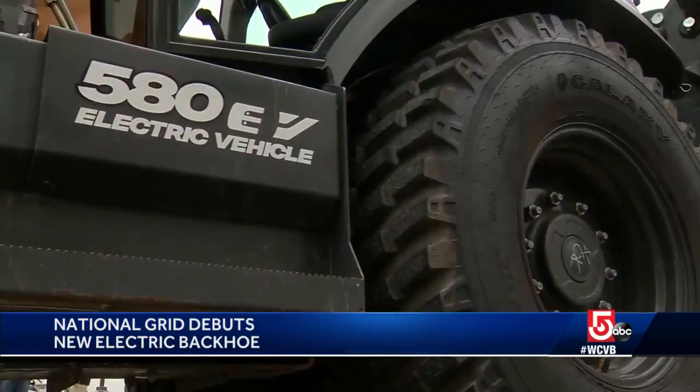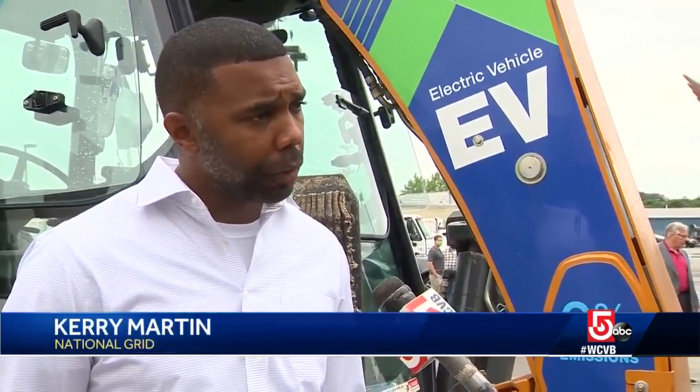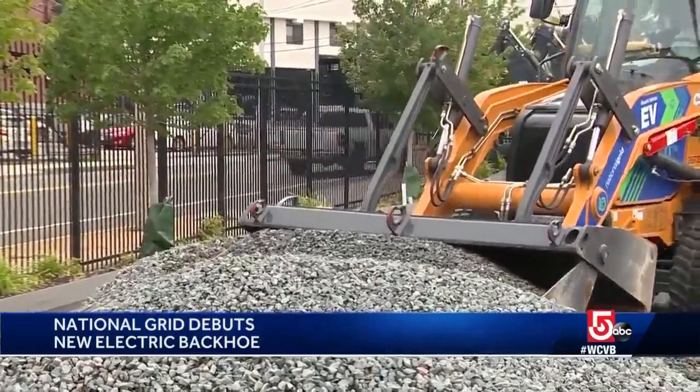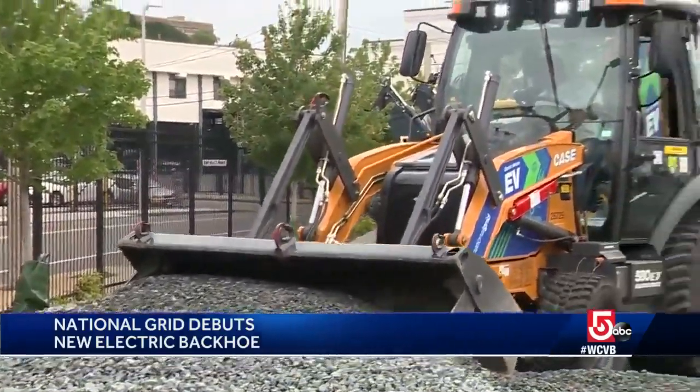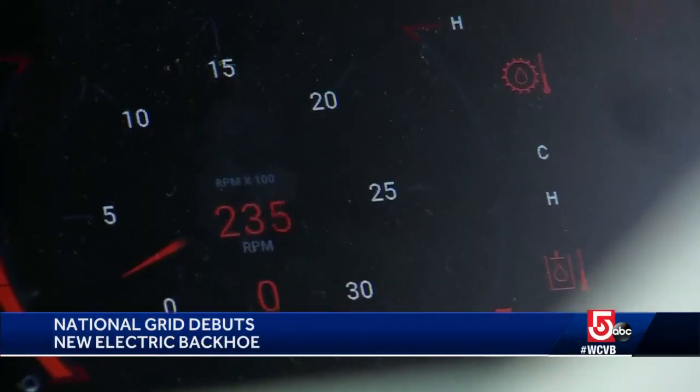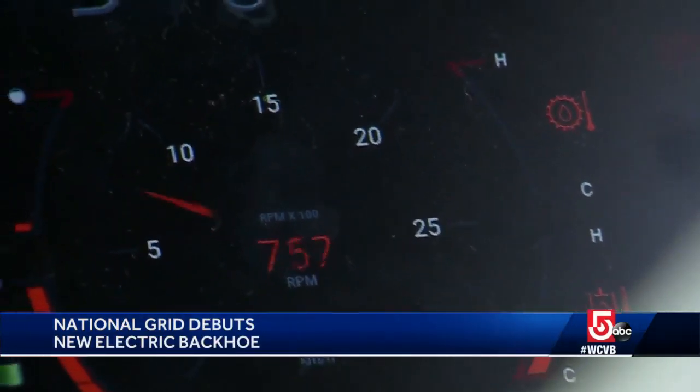National Grid is leasing the backhoe. Our goal right now is to electrify 100% of our light-duty vehicles by 2030. Construction equipment isn't part of our 2030 goals right now, but when we see opportunities like this and a chance to be at the forefront of sustainability, we're definitely going to jump in and try to partner with anyone who can try to make a change.